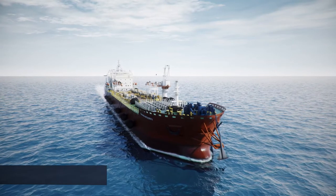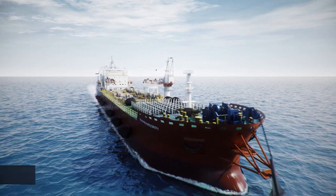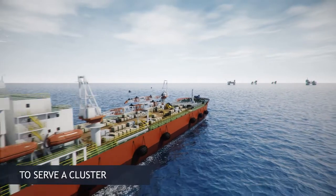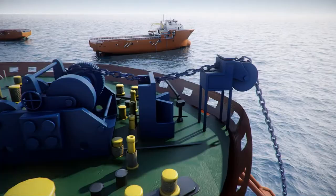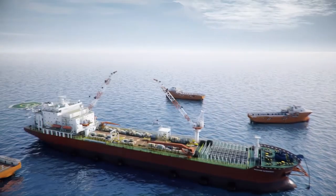When the marine offshore hub is deployed to a designated location with her own propulsion, she transits to this location with a designed cruising speed of 8 to 10 knots. Once in location, she deploys her single-point mooring system, designed to withstand the environmental conditions of the Arabian Gulf.